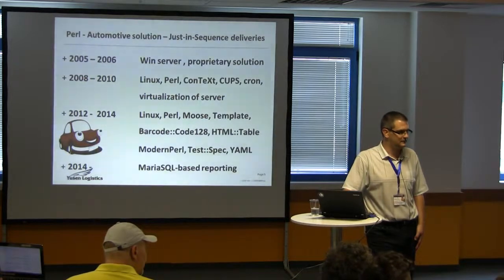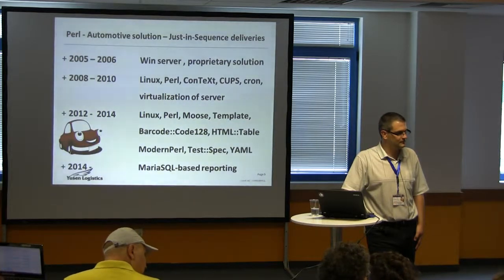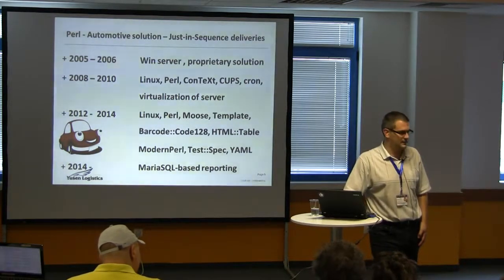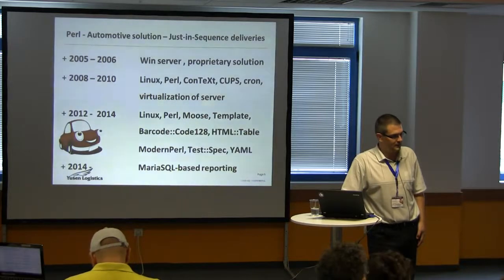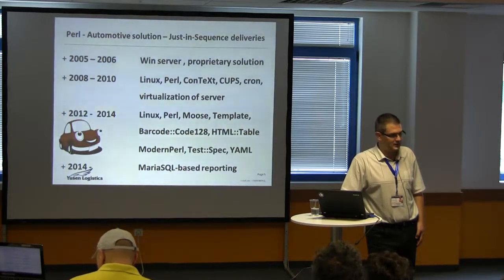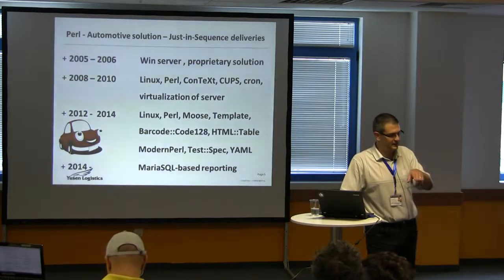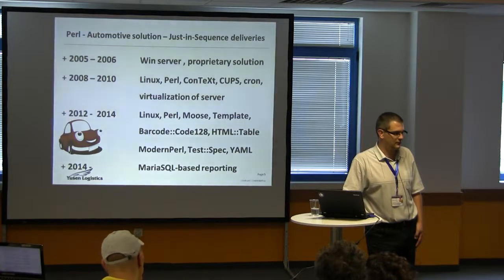Q: You mentioned ConTeXt in your slides — I misunderstood what it is. Is it a module or what? A: No, it's — if you know TeX or LaTeX, it's basically the same but with more libraries and more functions. It's a standalone application. You create dot-tex files and then call ConTeXt and it produces a PDF for you. Q: And it's open source? A: Yes. I can give you the link afterwards if you want.